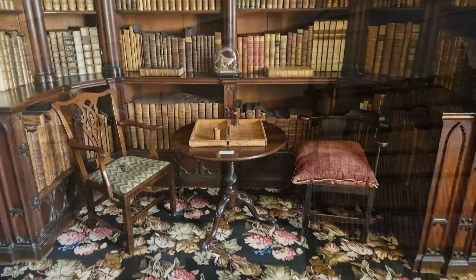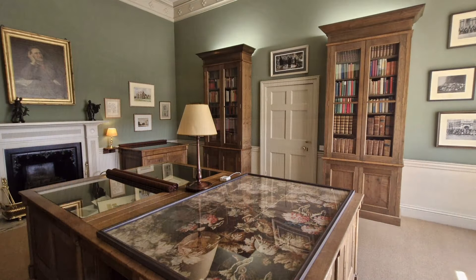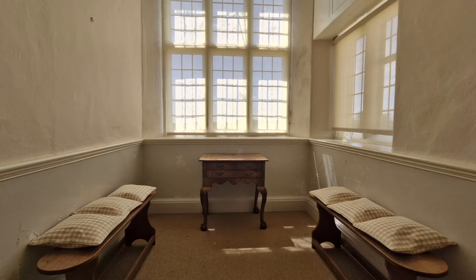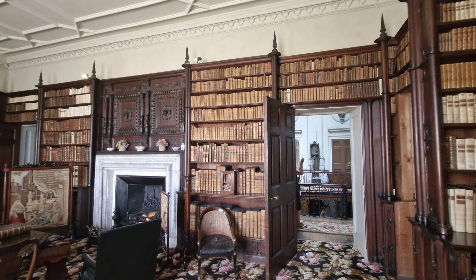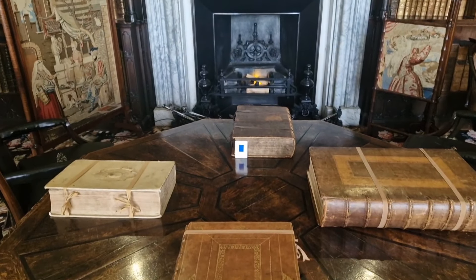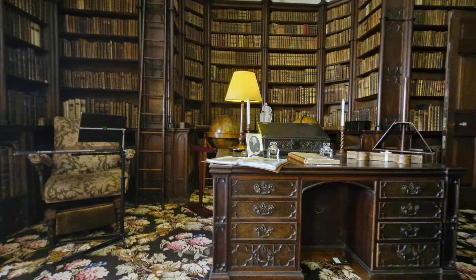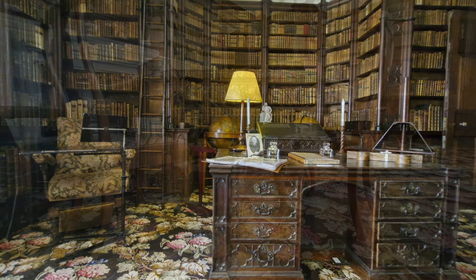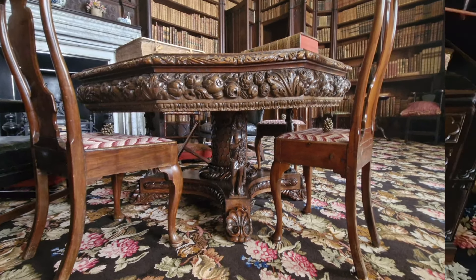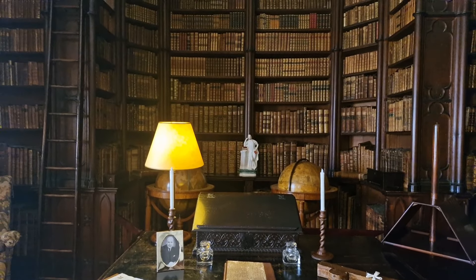We now enter the library. The books were collected by the first three William Wyndhams and reflect the change in interests throughout the generations, from architecture to science, literature, philosophy and politics. There are over 5,000 books — it is not surprising that the bay window had to be blocked up when the family needed more space and more shelves. There is also a secret cupboard in the corner of this room, designed for holding a chamber pot.